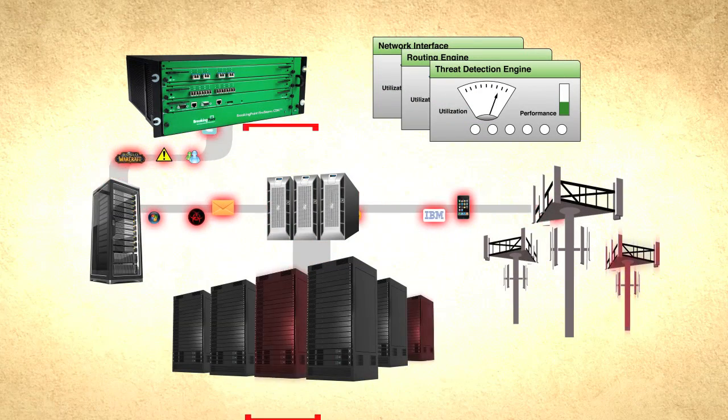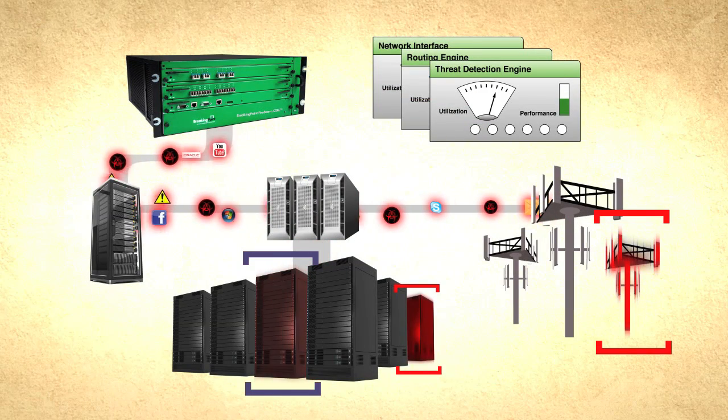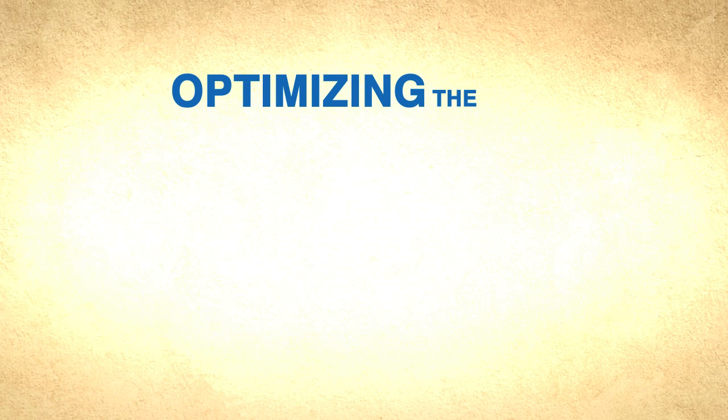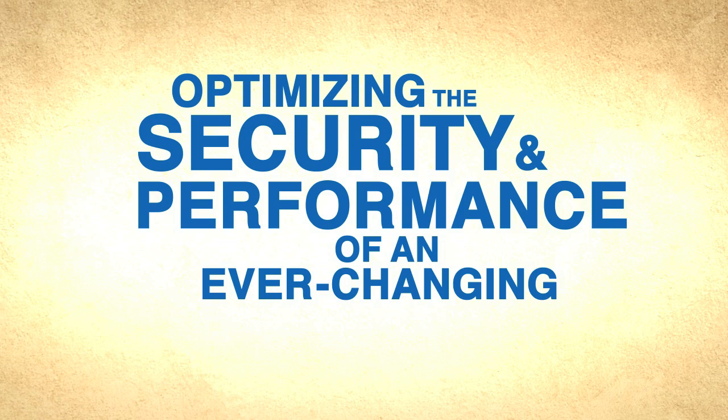With that knowledge, you can pinpoint stress fractures and harden vulnerable targets in a focused and effective way, while continuously optimizing the security and performance of an ever-changing infrastructure.